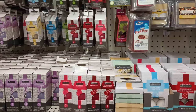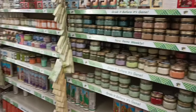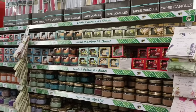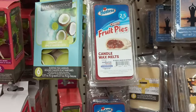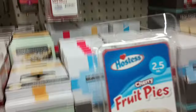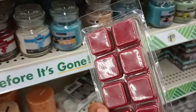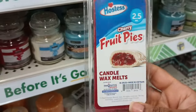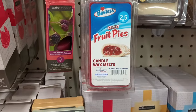I turned around and this is like one aisle, and look — candles galore. But what is this? Hostess Fruit Pies Candy Melt — what? 2.5 ounces. Are you kidding me? You get eight of them for $1.25. I've got to get that just because I have never seen that. Awesome new find.